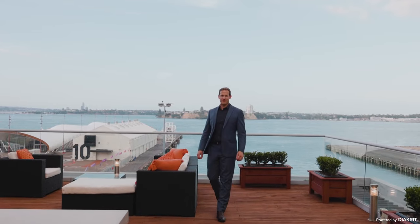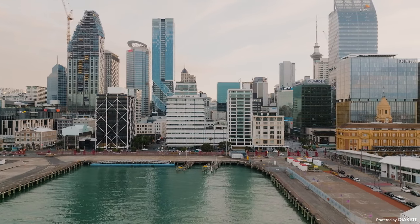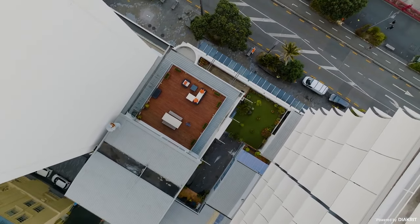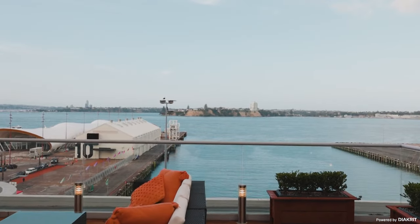Hi, I'm Aaron Cook from Barfoot & Thompson. Welcome to Penthouse 3 at 148 Key Street. This is one of the largest downtown freehold properties this close to the waterfront at over 400 square meters. I think you'll be impressed with the size and the views. Have a look.